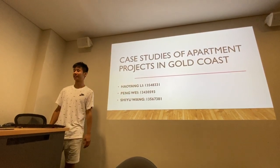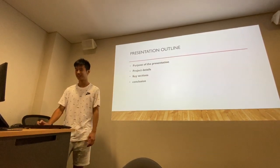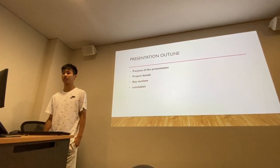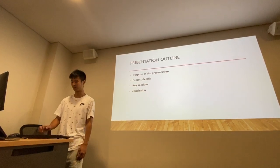Today our group will be presenting the case studies of apartment projects in Gold Coast. This is the presentation outline. Firstly, we will introduce the purpose of the presentation, then the project details, key sections, and at the end we will do the conclusion.